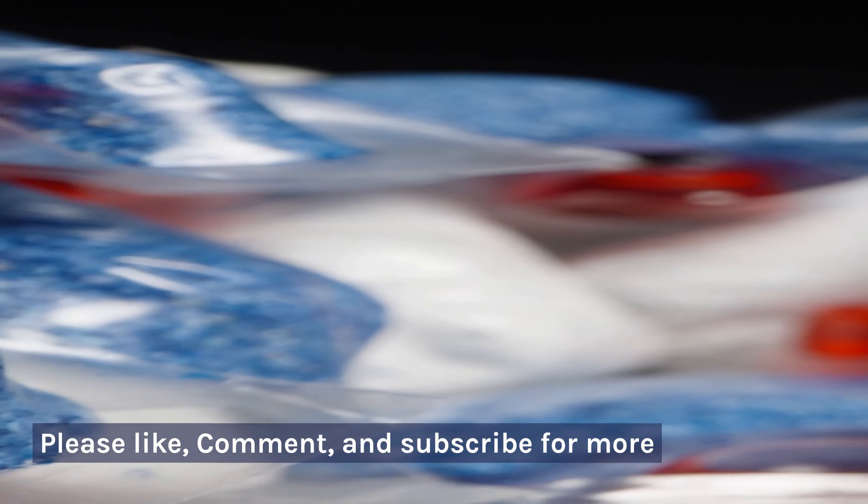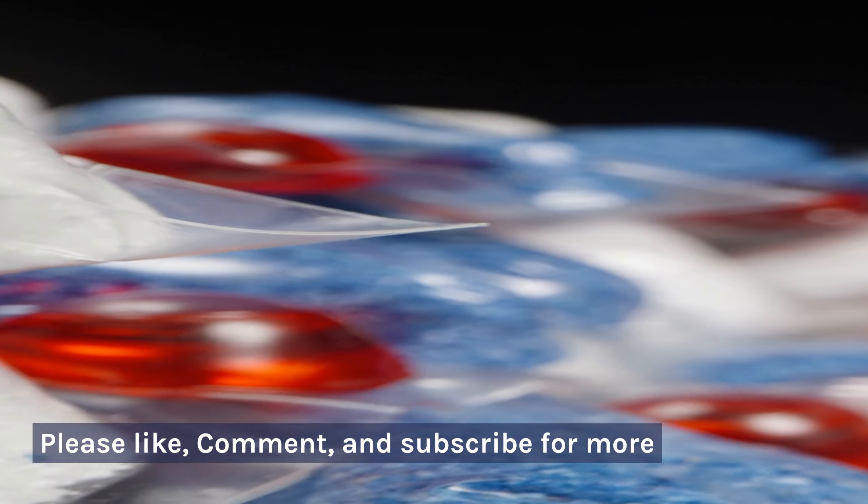Thanks for watching! Please like, comment, and subscribe for more.